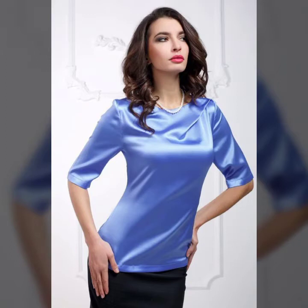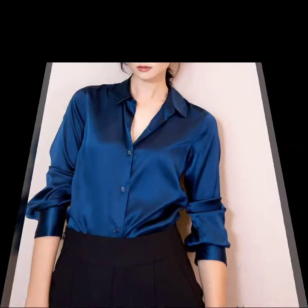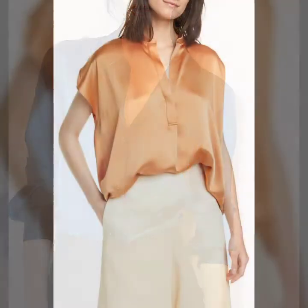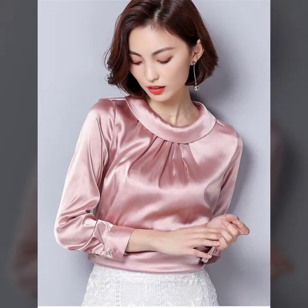Hello friends, welcome to my YouTube channel Fashion Lovers. Today I am going to share with you beautiful and stylish satin tops, blouses, and short shirts design ideas. These are very amazing, very beautiful and gorgeous. I am showing you the best and trending designs of 2021.